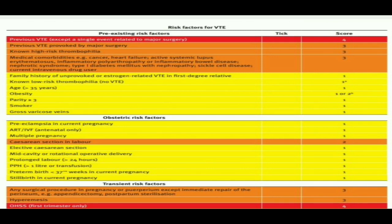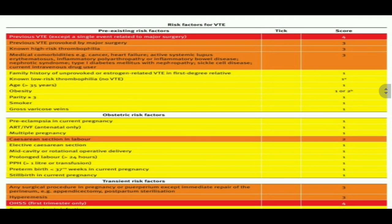Medical comorbidities like cancer, heart failure, active SLE, inflammatory polyarthropathy, oral inflammatory bowel disease, nephrotic syndrome, type 1 diabetes mellitus with nephropathy, sickle cell disease, current intravenous drug user — these patients are given score 3. Family history of unprovoked or estrogen-related VTE in a first-degree relative: if it comes separately, score 1. Non-low risk thrombophilia with no VTE: score 1.